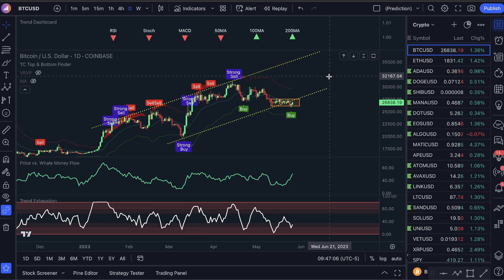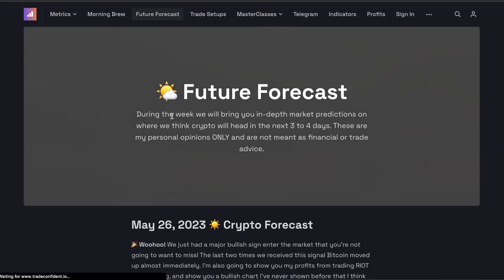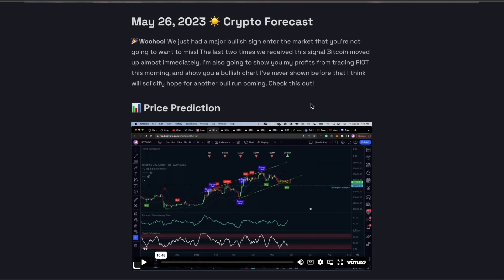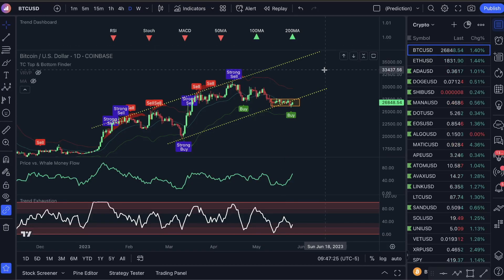Snag the indicators, subscribe to this channel, and get in the membership because I'm going to come out with a video on Monday. You guys can also watch the future forecast I just came out with — I'm going to show a chart that I'm not going to release on YouTube that is extremely bullish that you guys need to see. Have an amazing Friday, God bless you guys. I'm really excited about this market — looking for that $100,000 profit within the next 30 days, and I'll keep you guys updated. We'll see you guys, bye-bye.